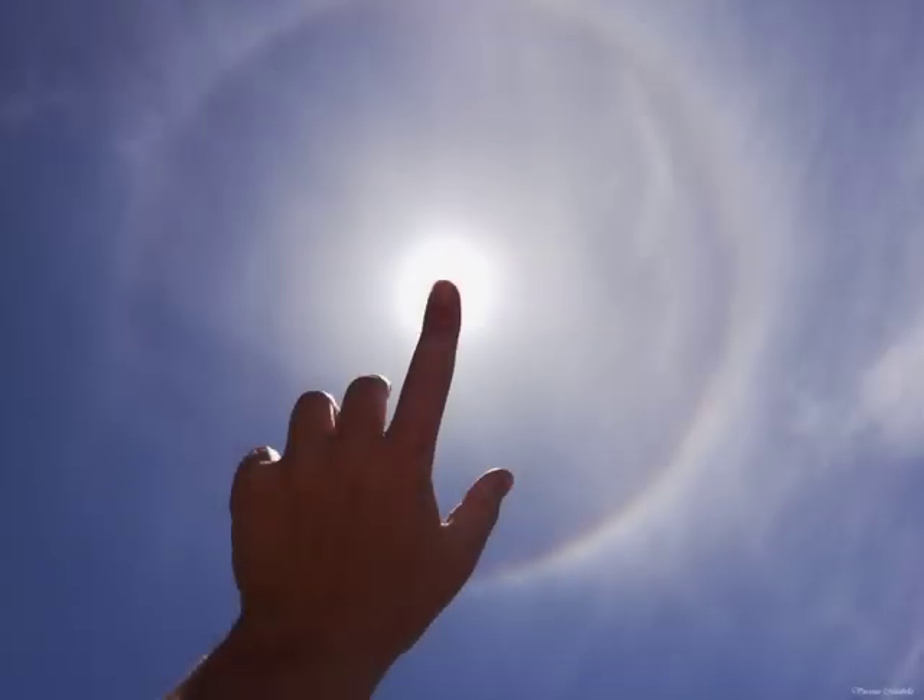Want to see a ring around the sun? It's easy to do in daytime skies around the world. Created by randomly-oriented ice crystals in thin high cirrus clouds, circular 22-degree halos are visible much more often than rainbows. This one was captured by smartphone photography on May 29, 2021, near Rome, Italy.